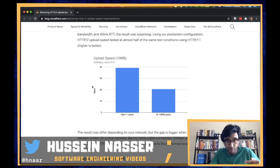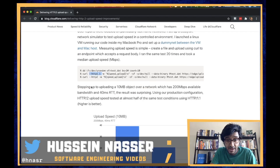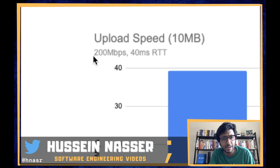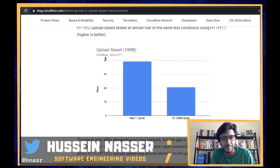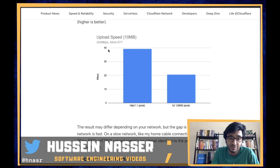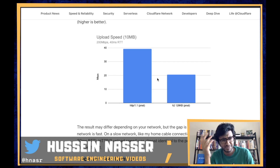Despite the exact same configuration — the same proxy essentially — they noticed that with HTTP/1.1 the client achieved around 40 megabits per second. The total bandwidth was around 200 megabits per second, but you can never reach theoretical speeds due to latency, software overhead, and physical limitations. Regardless, HTTP/1.1 achieved 40 Mbps while HTTP/2 achieved roughly half of that despite being the newer protocol.